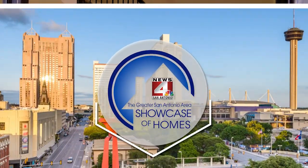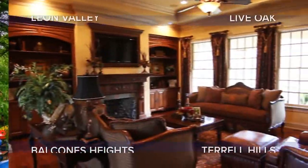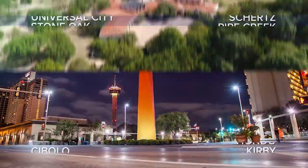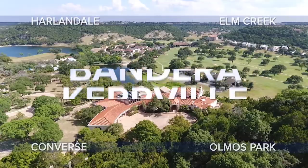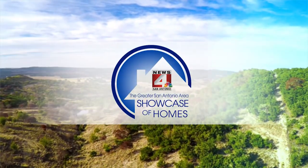Good morning. Welcome to the Showcase of Homes. Come on in and join me. Welcome to the Greater San Antonio Area Showcase of Homes brought to you by Coldwell Banker Deanne Harper Realtors. Today, we'll take you on a tour of some of the finest homes currently available on the market. We'll go behind the scenes and preview properties located throughout San Antonio, New Braunfels, Boerne, Bandera, Kerrville, Fredericksburg, San Marcos, and the surrounding areas. So sit back, relax, and enjoy this edition of the Greater San Antonio Area Showcase of Homes.